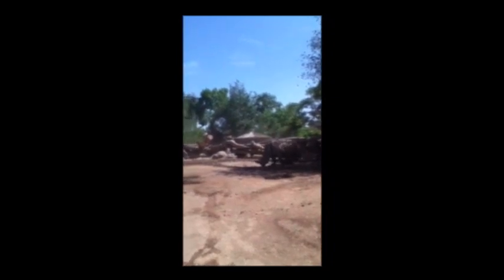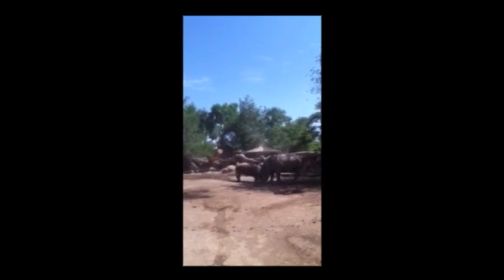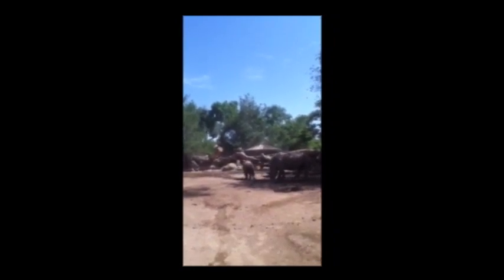Hello, my name is Lisa Moore. I'm a senior zookeeper here at the ABQ Biopark Zoo, and I'm here to talk to you about Chopper and Bertha and how well they're doing.